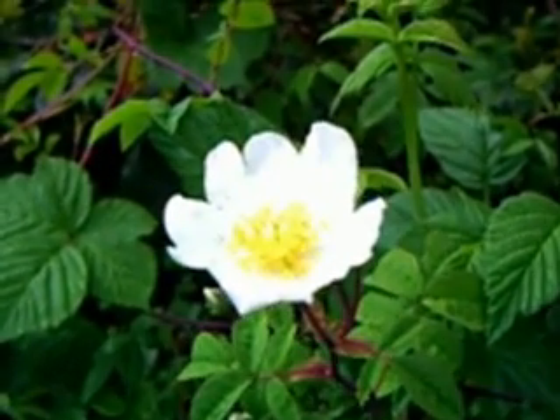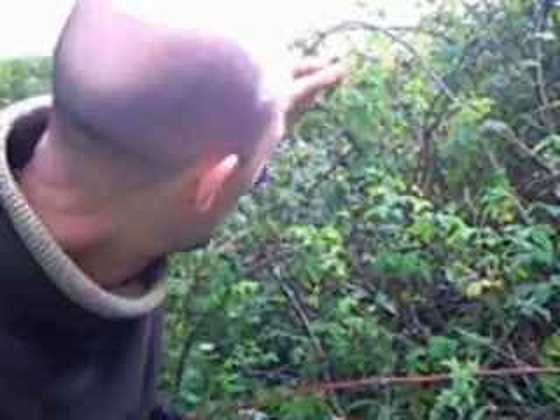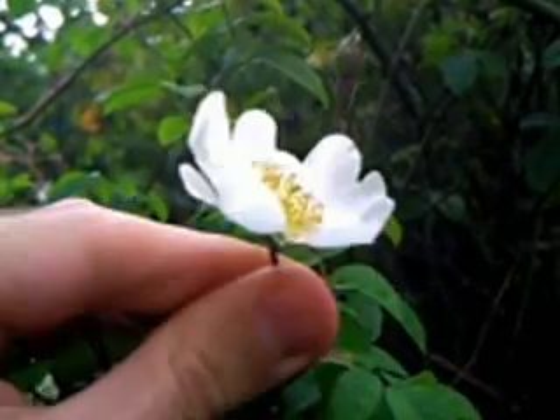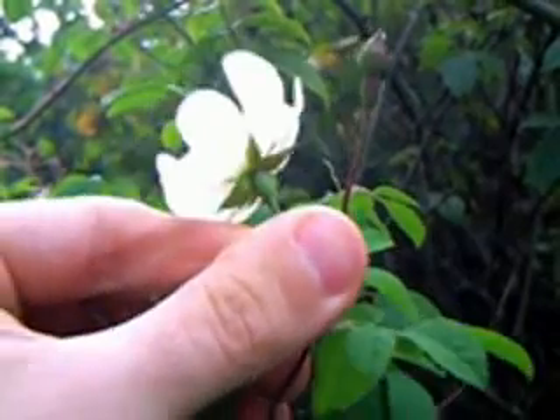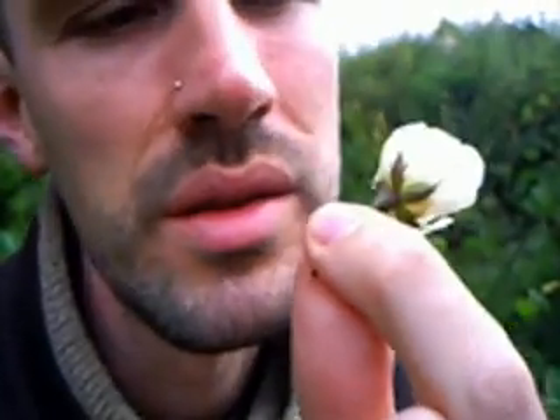This riddle refers to the sepals of the dog rose. And if you have a look, you can see what the riddle refers to — a little bit clearer if you look at this bud here.